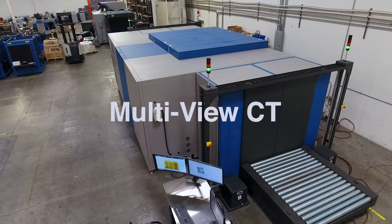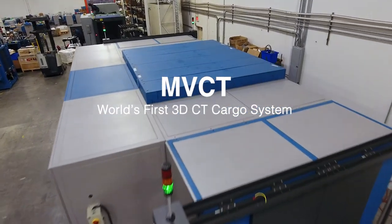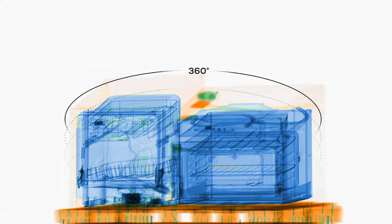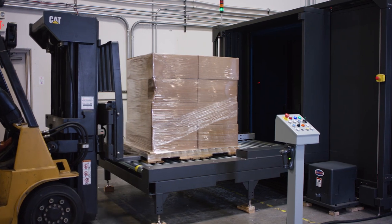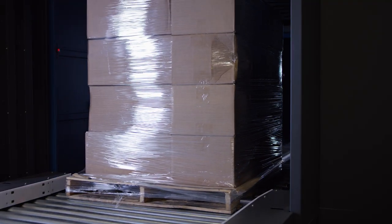The Multiview CT is the world's first 3D CT cargo system. Combining X-ray and 3D CT imaging, this breakthrough design is the future of air cargo screening. The Multiview CT's patented technology can process up to 60 pallets per hour, four times the speed of a conventional cargo system.